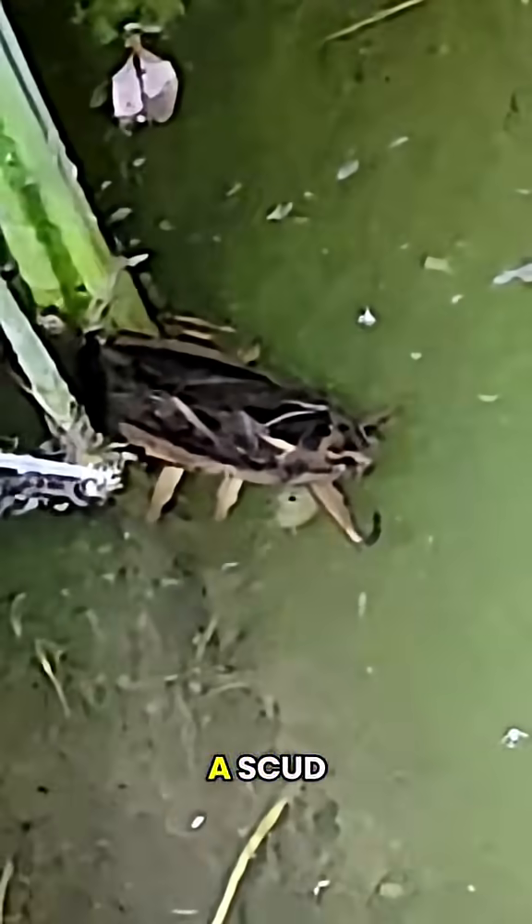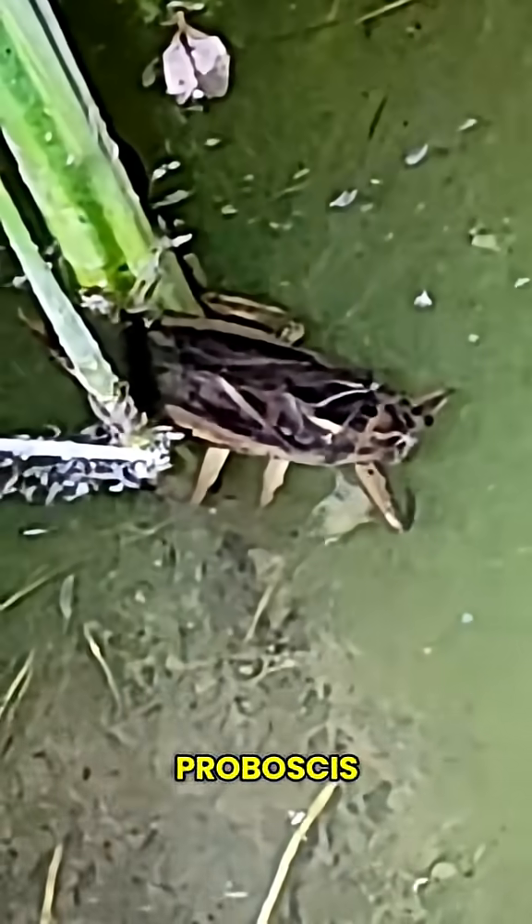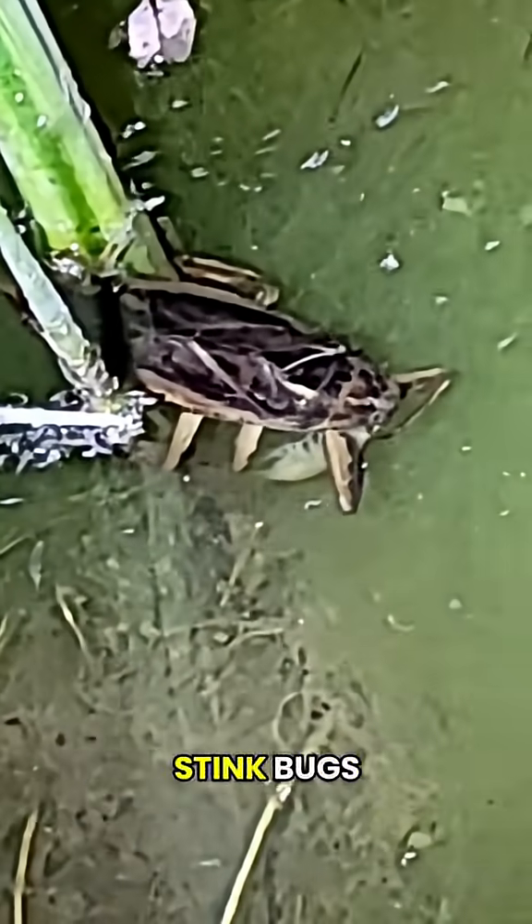Here's a giant water bug eating a scud. They actually don't have jaws — they pierce prey with a venomous proboscis. They look like beetles, but they're actually related to stink bugs.